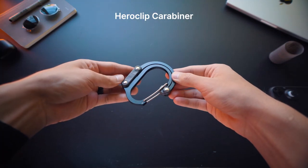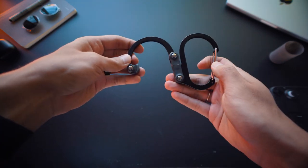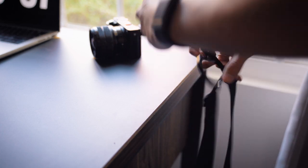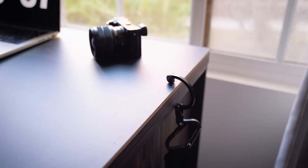To hang this fully packed sling bag I have a Heroclip Carabiner with me. You can hang with it nearly anything and anywhere. It opens up, flips, and you can hook your clothes, purse or even backpacks in different places. I have the medium-sized version so it can handle 60 pounds or 27 kilos.